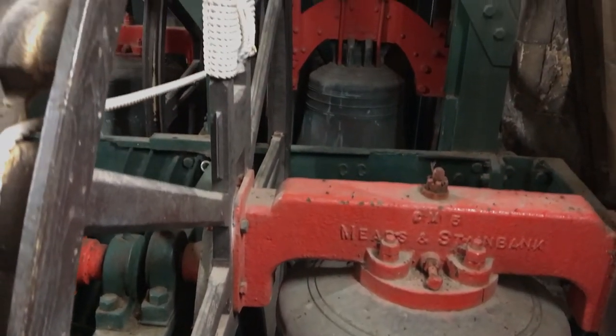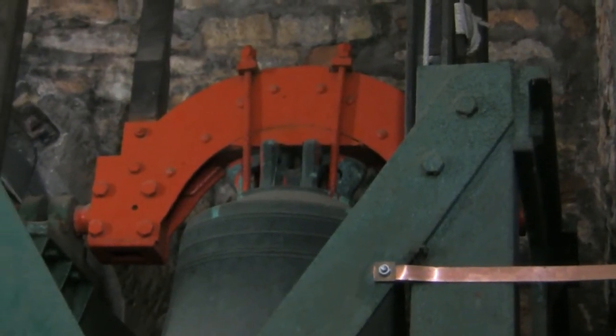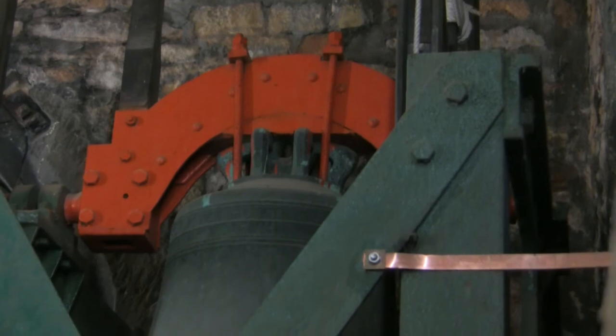We want to take out the two Bilby bells, and we also have to remove two other bells to get at those. The reason for taking the Bilby bells out is that we want to fit what's called a cannon retaining headstock — a specially shaped headstock around the cannons on the crown at the top of the bell. We have to retain them as they are historically significant and we are not allowed to cut them off.